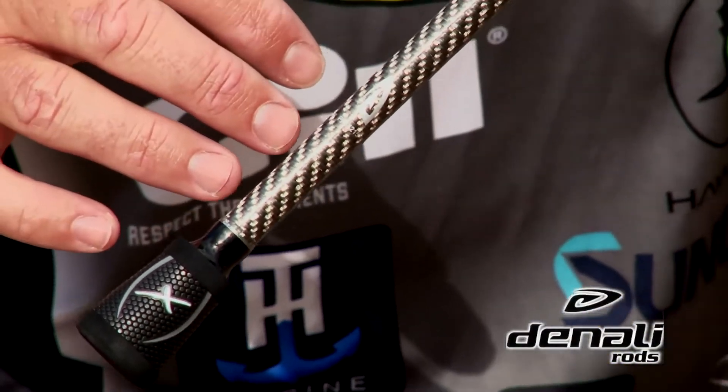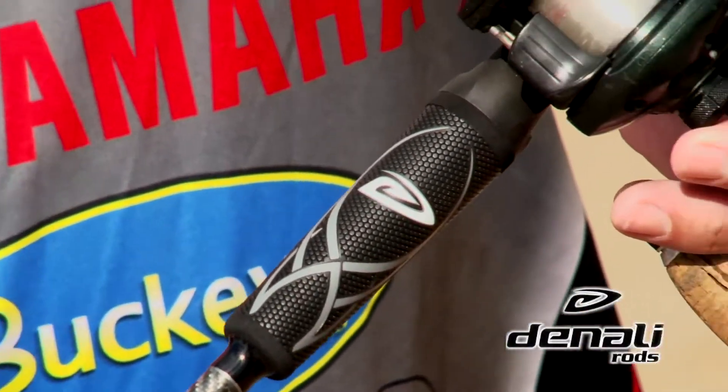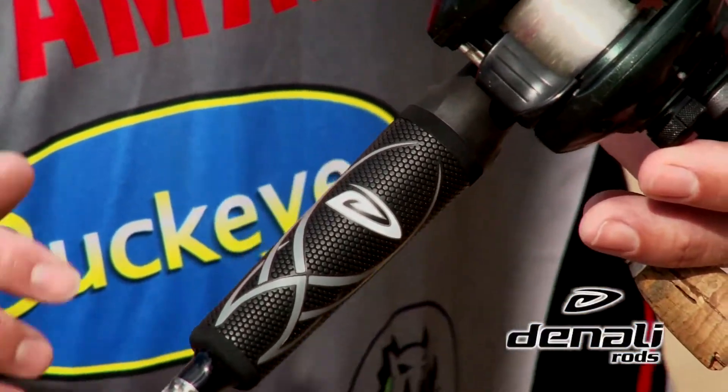One of the neatest features that I want to tell you about is the wind custom grips. Slowly but surely, wind grips are becoming the industry standard on all the nicest rods throughout the market, and we've got it on a rod that you can absolutely afford.